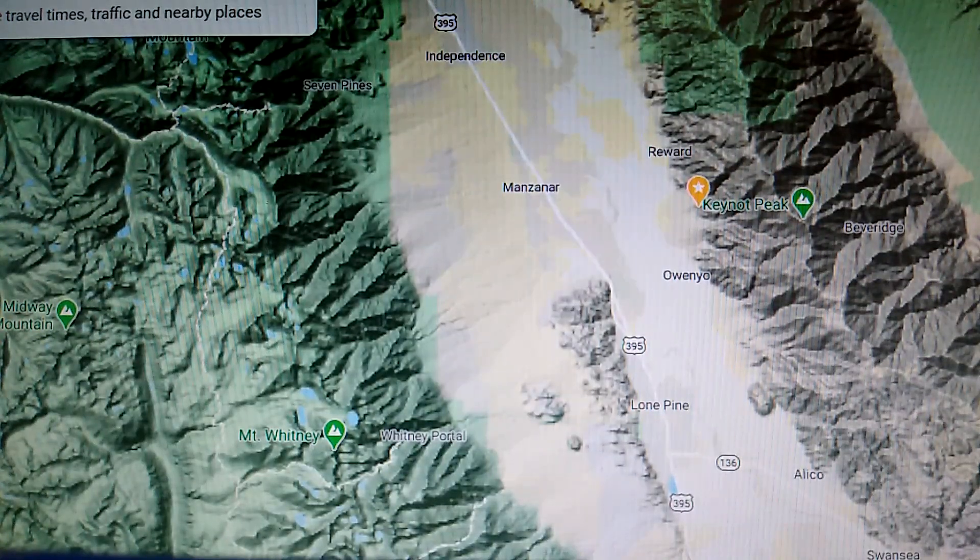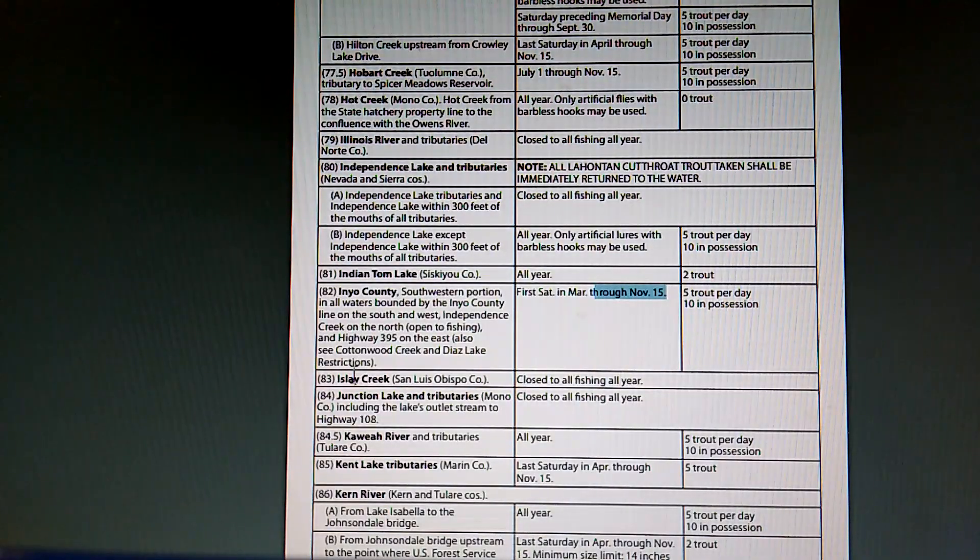All right everybody, welcome to the channel. This is just a quick video to help you figure out where to fish for the Southern Sierra opener, which starts on March 7th this year — the first Saturday of March. There's a small area in the Sierra that opens up for fishing, and we're here to talk about it and help you guys figure out where to go. Here you can see the description on the California Department of Fish and Game website — go ahead and pause there if you want to read about it.